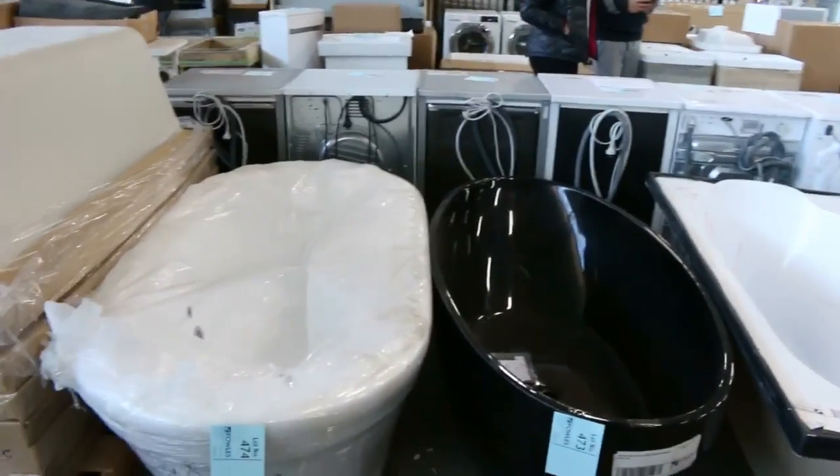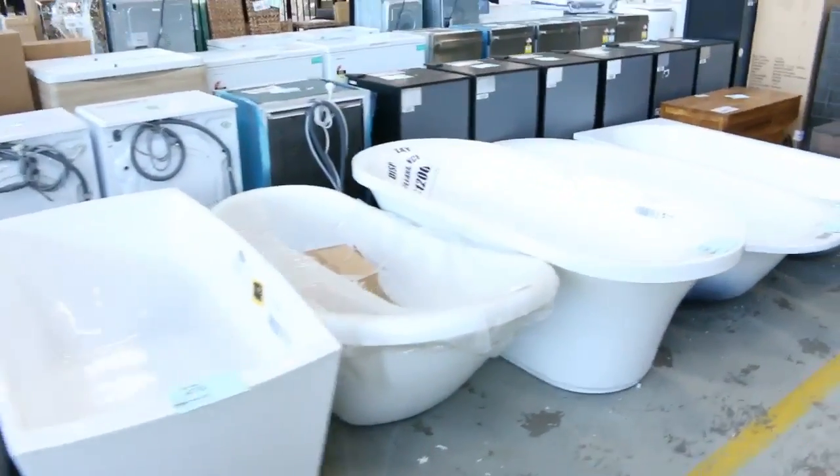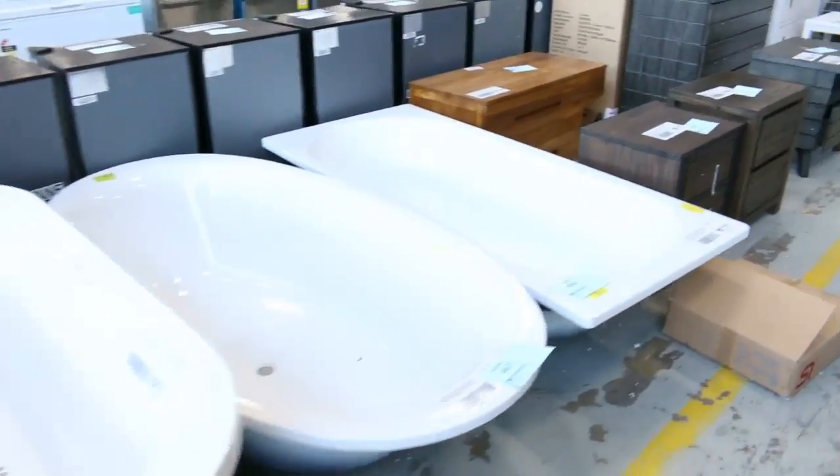Moving through, I've got some beautiful baths along here with very different vendors. Some vendors have gone unreserved and some have got small reserves on them, so check out your catalogue on those.